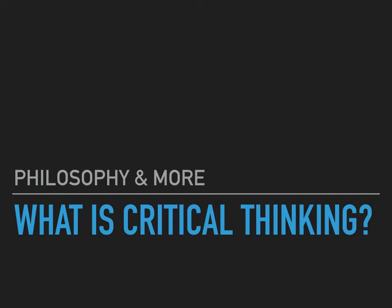Hello everybody. I am Ryan from Philosophy and More, and today we're going to think about what is critical thinking. This is the start of a long series coming throughout May about critical thinking and essay writing.